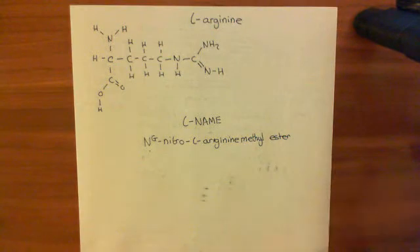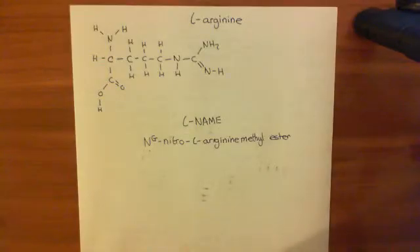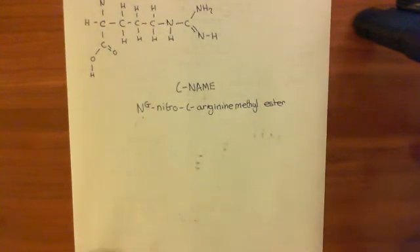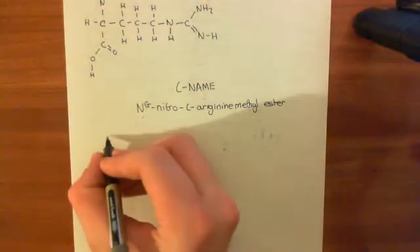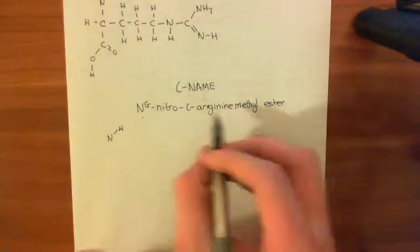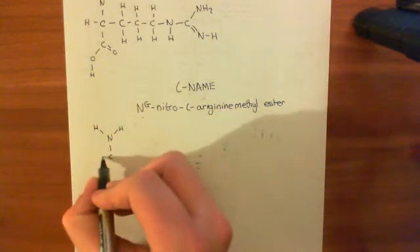This is the molecule we're going to use to inhibit our eNOS enzyme, and it works by acting as an analogue of L-arginine which goes into the active site of the enzyme but is not actually able to be used to produce nitric oxide. Let me show you the structure of this molecule. It's again an amino acid — well, almost an amino acid. It's actually a methyl ester of an amino acid.